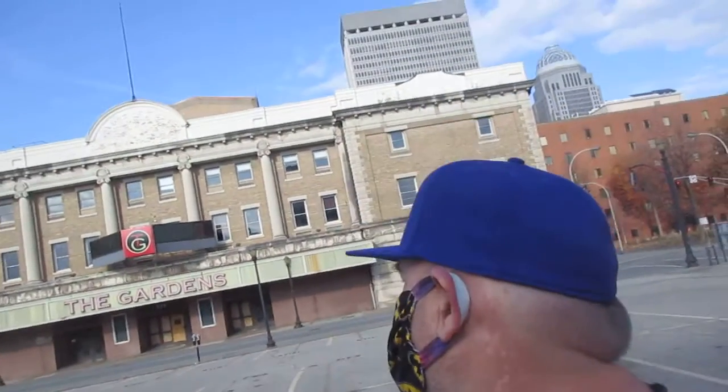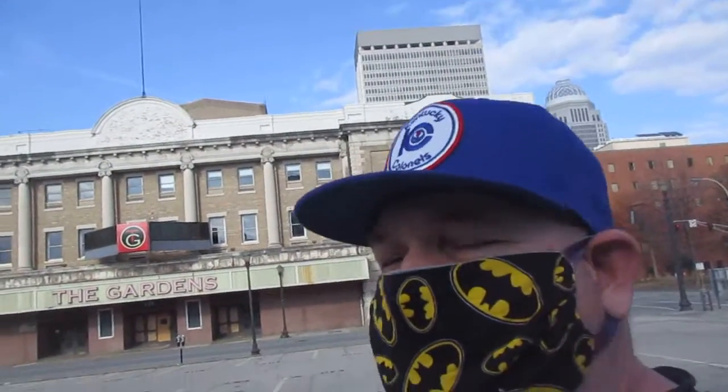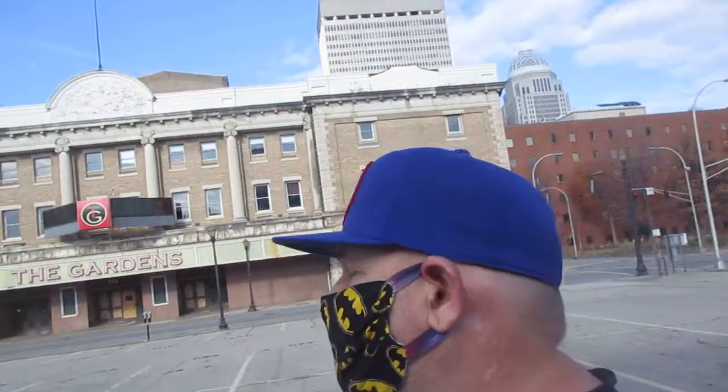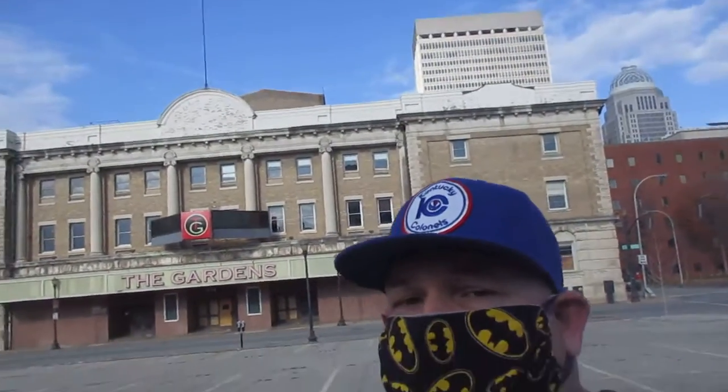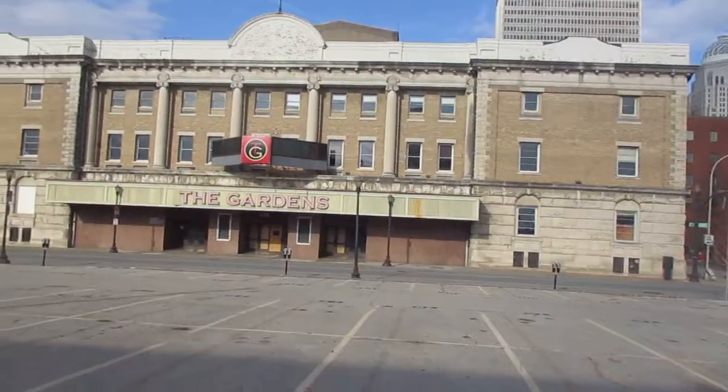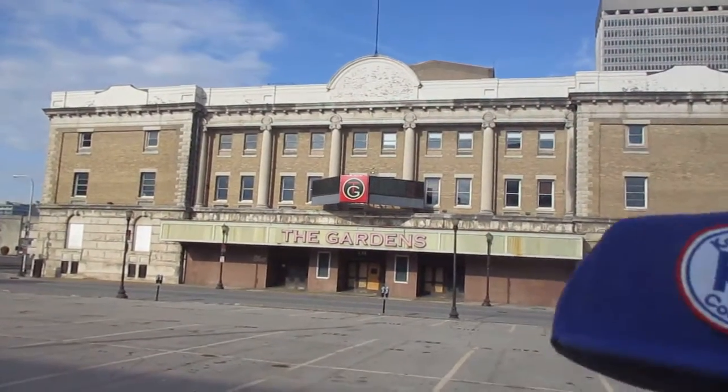I guess it would be fun if the Colonels were still there. I could just — a couple hours away from Nashville — go see the NBA. Of course, I could go see the Grizzlies in Memphis, which is probably going to happen one of these days. But it would have been nice to have the Colonels around. I'd already have a hat. But anyway, there you go — there's the Louisville Gardens, and here is my Colonels hat going by.